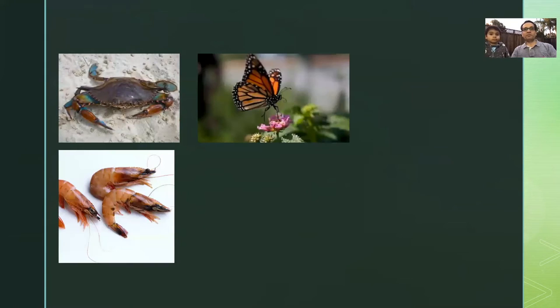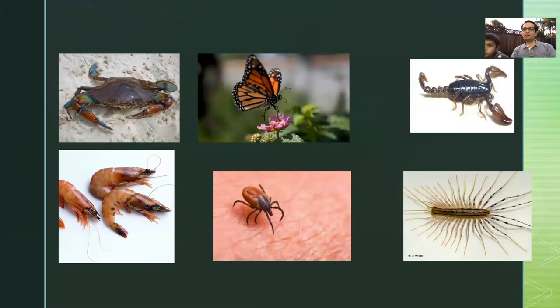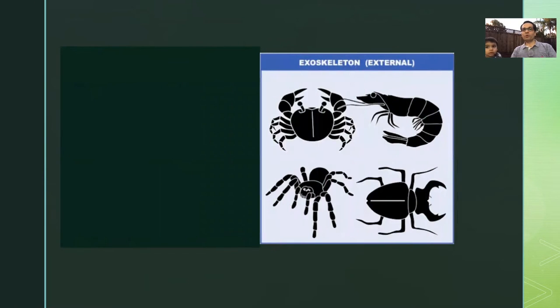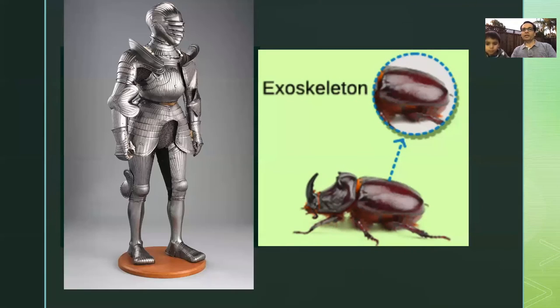You can see the pedipalps here. You can also find crabs, shrimps, butterflies, ticks, spiders, and centipedes in the group of arthropods. So unlike humans, birds, and dogs, arthropods don't have bones. Instead they have this hardened part of the body that protects them like an armor.